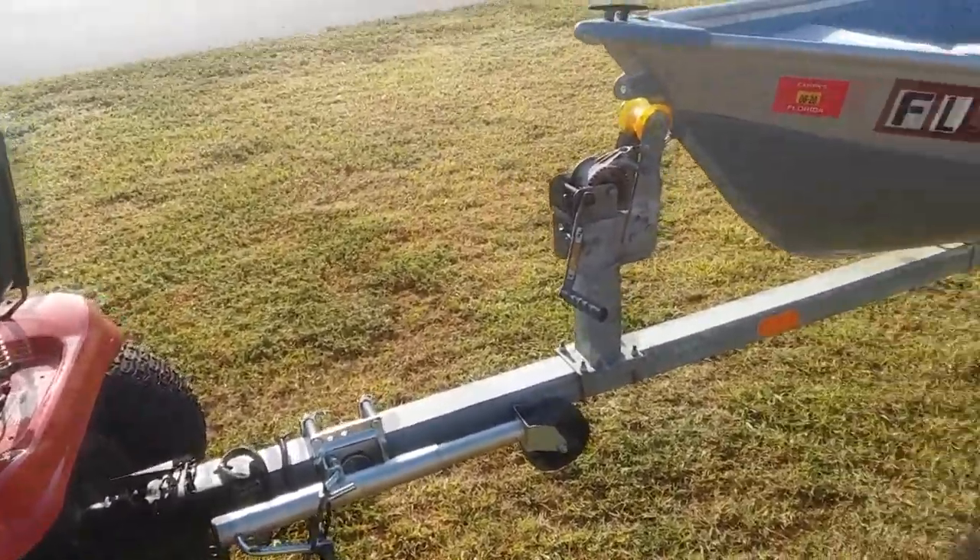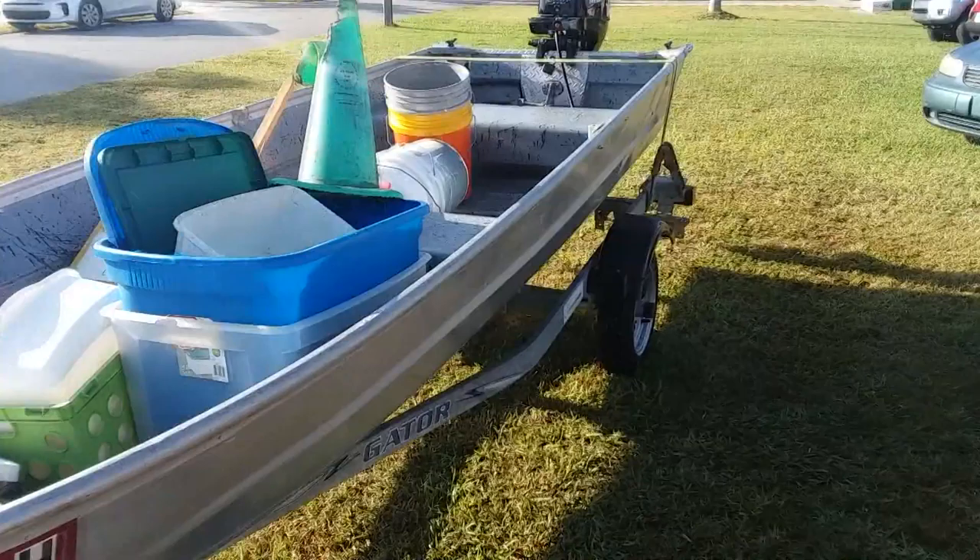The boat's for sale. That's $150. $150. $150 — a friend of mine.